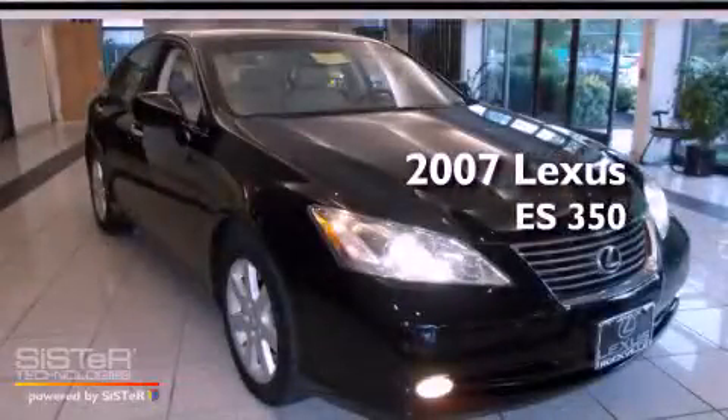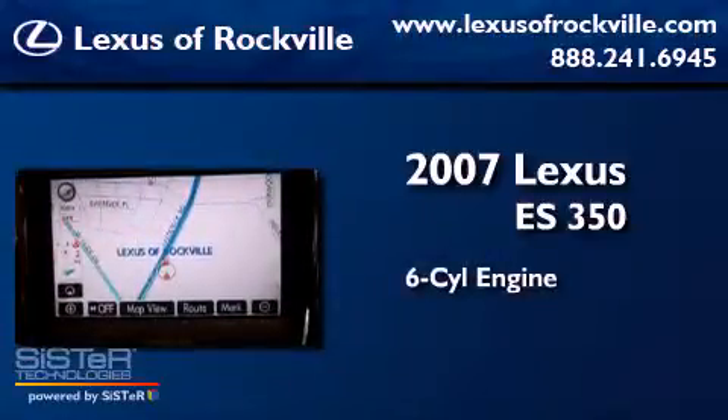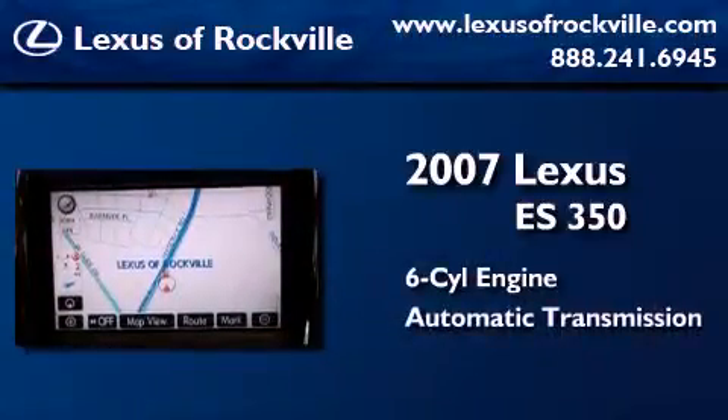This is a 2007 Lexus ES350. It features a six-cylinder engine and an automatic transmission.